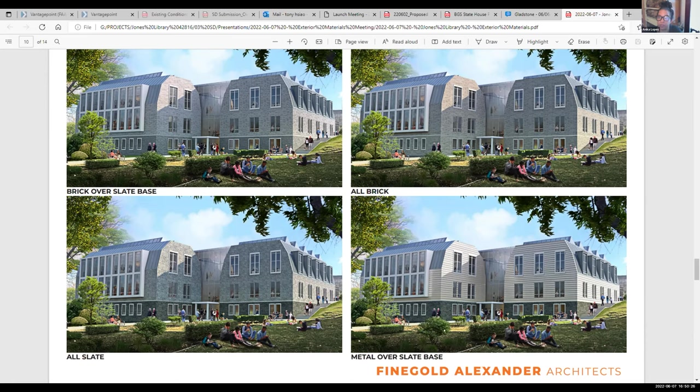Anika: I share the same cost concerns. I agree that it would be helpful to see the front facade, just to see that flow and interaction. I do agree that I like the differentiation in texture, as opposed to one material throughout. Even the all-slate option seems to show a difference in texture as well.